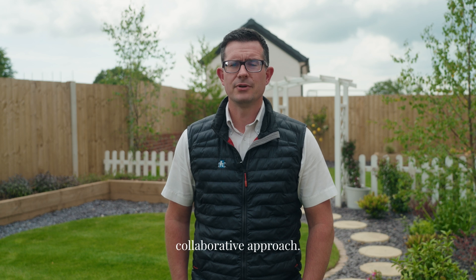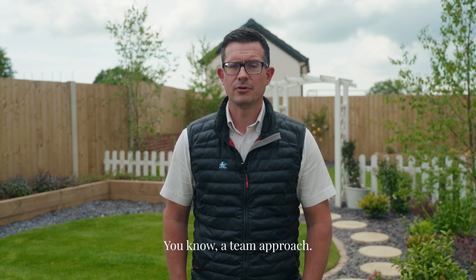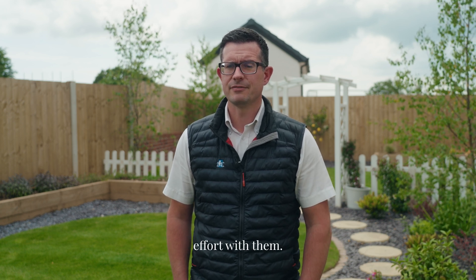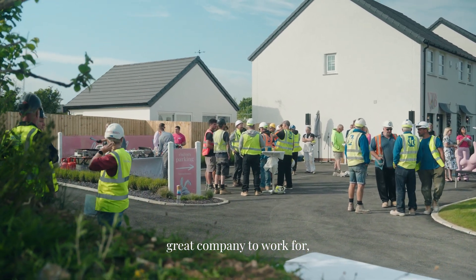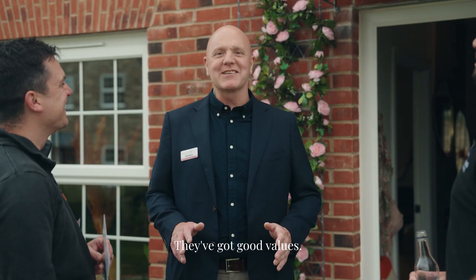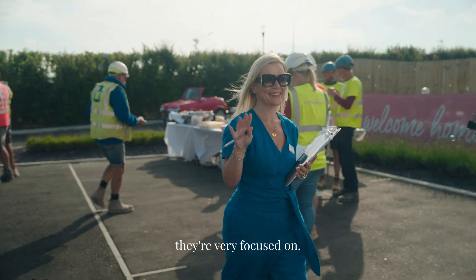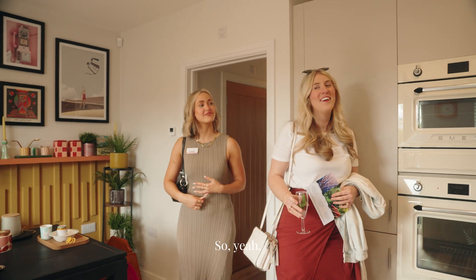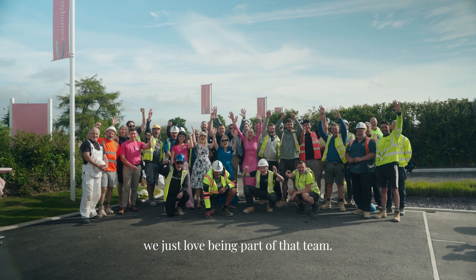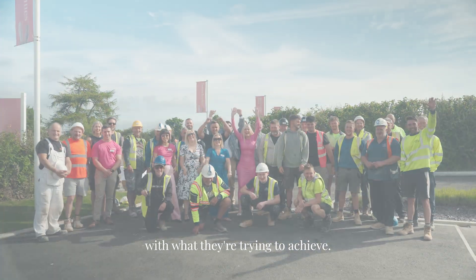They've got a very good collaborative approach — a real team effort. They're a great company to work with, with good people and good values. They're very focused on the customer and everything being right for the customer, so we just love being part of that team and we're on board with what they're trying to achieve.